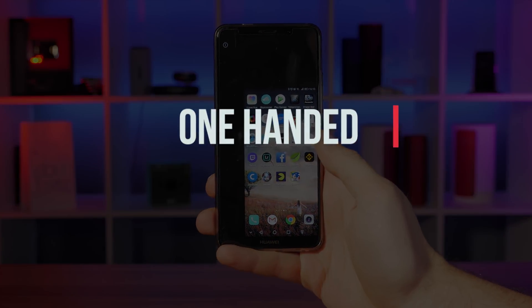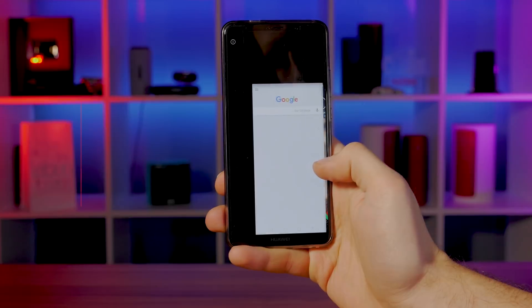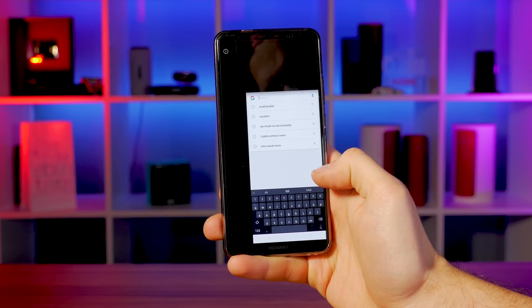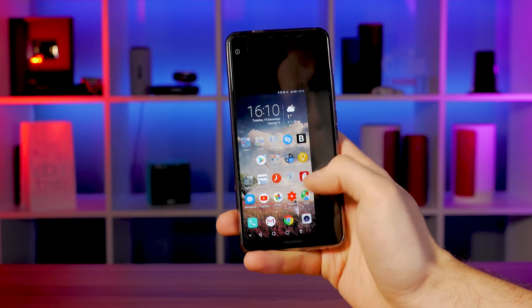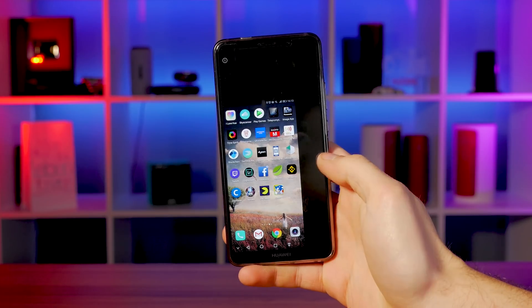One-handed mode. Even though the 18 by 9 aspect ratio makes the phone a bit smaller, it's still quite large if you have small hands. Huawei's native one-handed mode is a great solution for people with smaller hands. A swipe along the navigation bar activates it, and a tap in the dead space around the shrunk display expands the screen again.